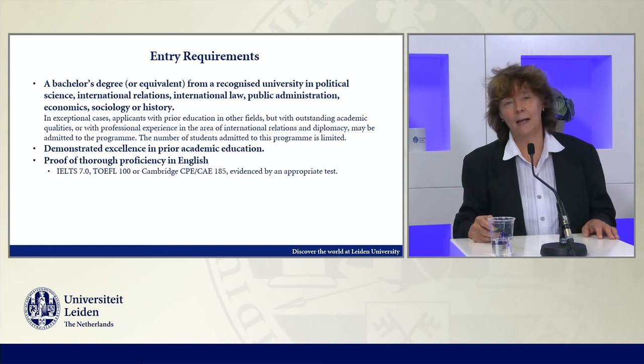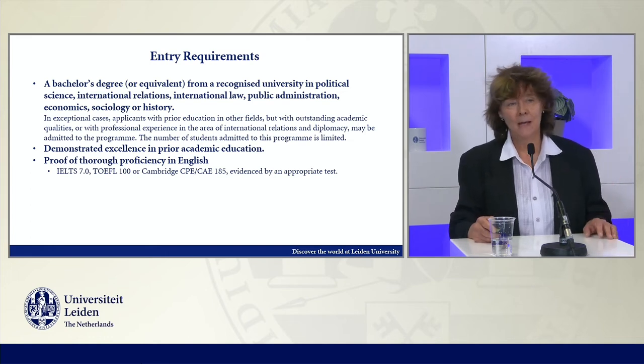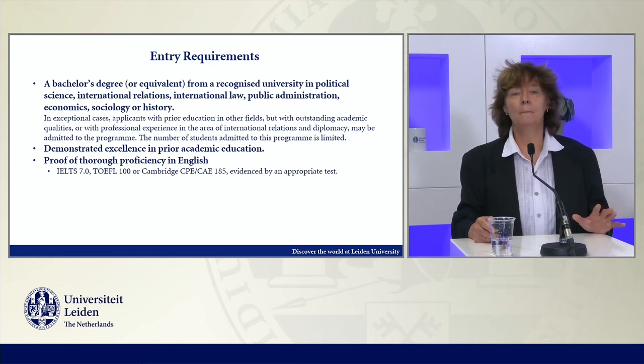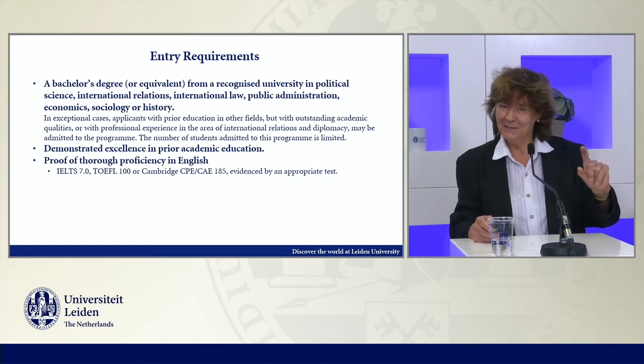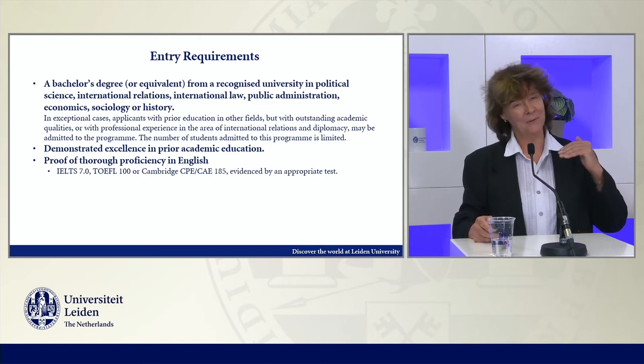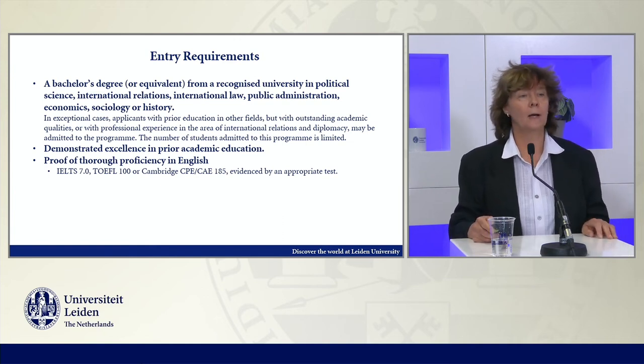Usually, if you translate it to the Dutch system, you have to look at a 7.2 minimum in terms of average. In the international system, usually B+. There are some grading differences between universities, which is why it's not a perfectly clear criterion, but this is the approximate threshold that you have to look at.